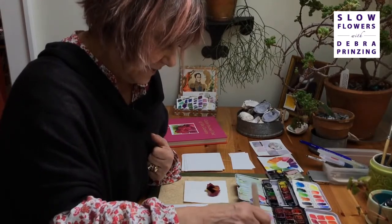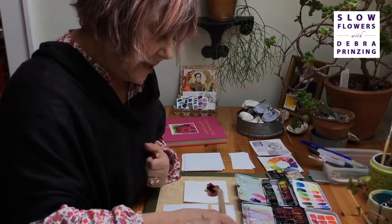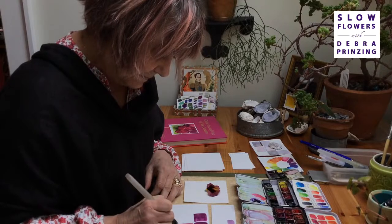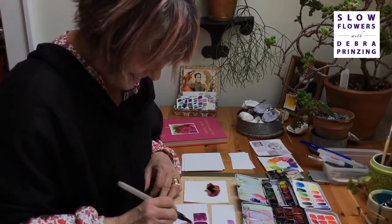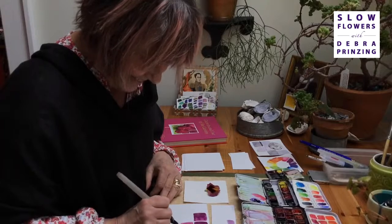Now you're adding a little more pink to get that higher tone. We'll do a couple more squares and then let you finish, and just show the final result.